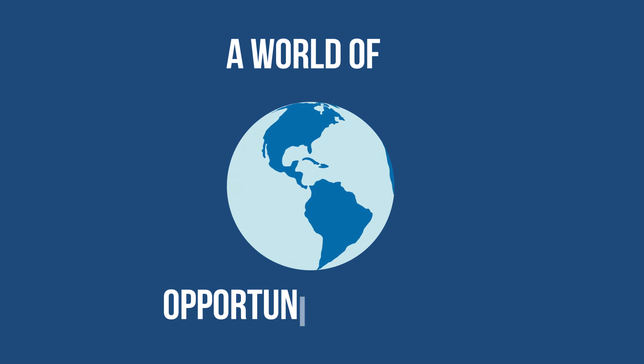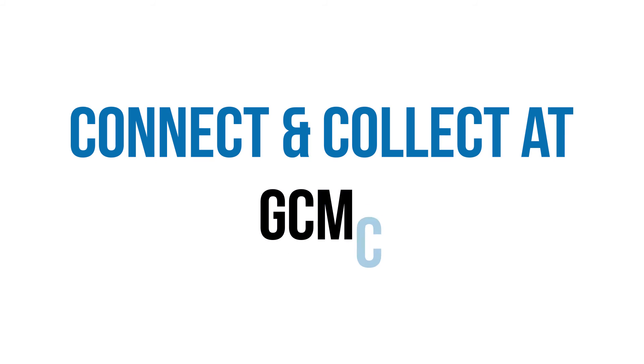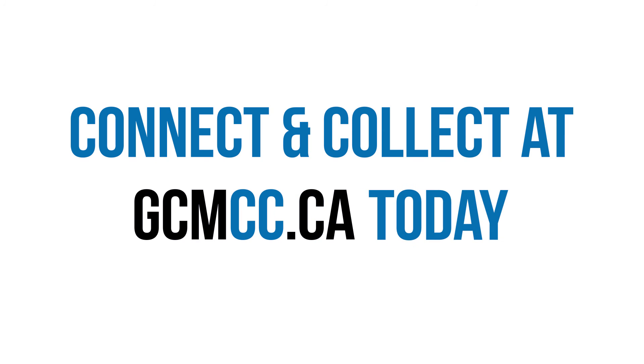A world of opportunity awaits. Connect and collect at gcmcc.ca today.